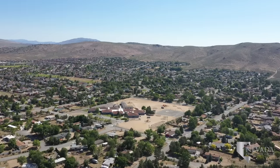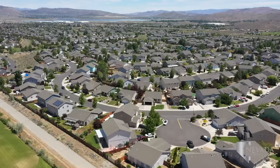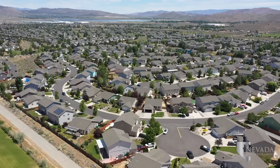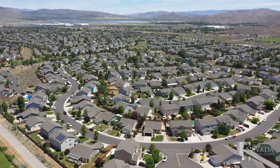Continuing on US Highway 395, you'll reach the North Valleys of Reno. A unique mountain terrain surrounds the areas of Lemon Valley, Golden Valley, Sun Valley, Panther Valley, Red Rock, Cold Springs, and Stead.